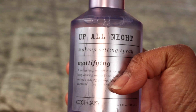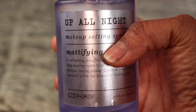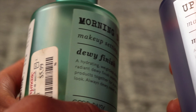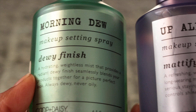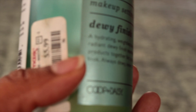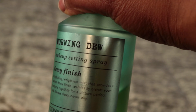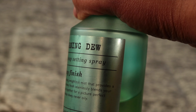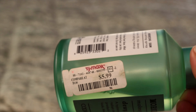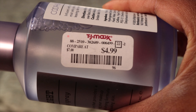Up All Night mattifying make setting spray — I think I have this in almost all my videos. Anywhere I go and I see this, I buy it. I mostly use the Dewy version, and as you can tell, it's going down. This is 6.5 fluid ounces, so you're getting a lot. I paid $5.99 for it at TJ Maxx — well, actually $4.99. I got a dollar less on this one.